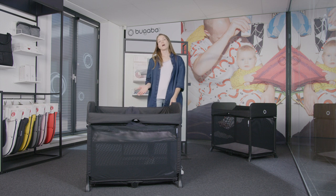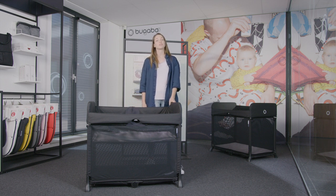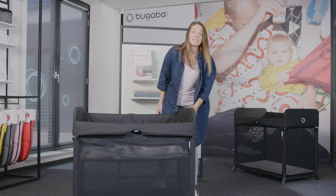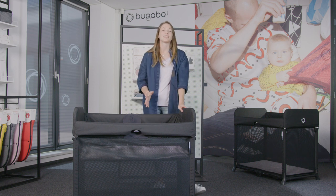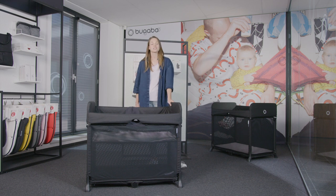There are specific weight and height requirements, but the Bugaboo Stardust is made for children up to two years old. The main cot holds a weight of up to 15 kilograms, and the zip-in baby bassinet holds a weight of up to nine kilograms. For both, they hold children up to 89 centimeters in height.